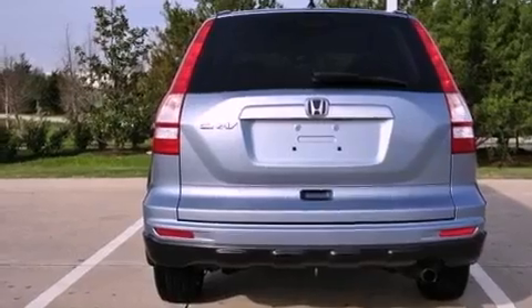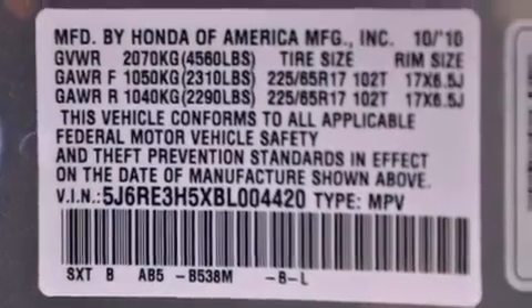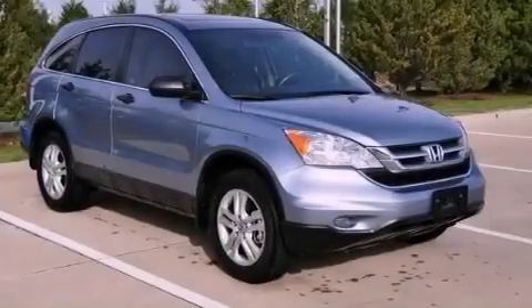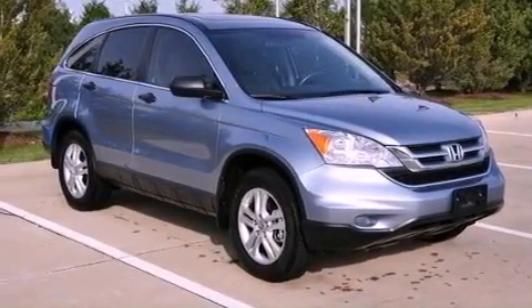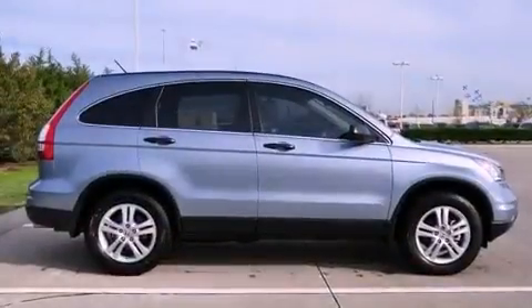The following features are also included: heater vents for rear-seated passengers, a rear window defroster, a remote entry system, an electronic throttle, a security system, a chrome grille, 12-volt power outlets, a stability control system, privacy glass, and cruise control.